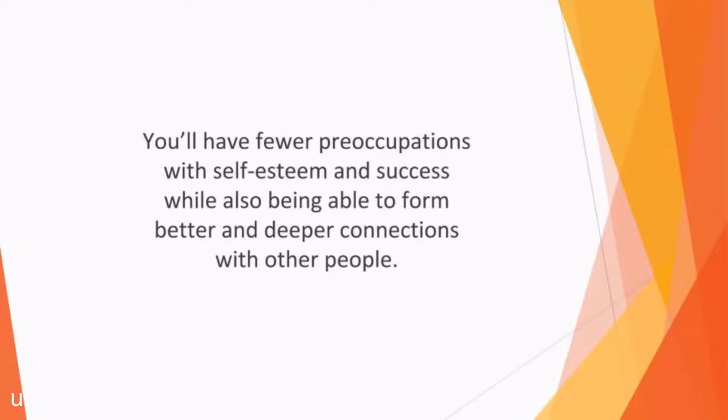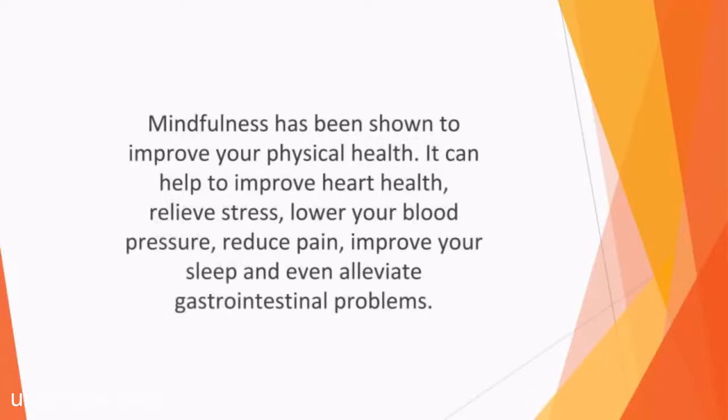You'll have fewer preoccupations with self-esteem and success, while also being able to form better and deeper connections with other people. Mindfulness has been shown to improve your physical health. It can help to improve heart health, relieve stress, lower your blood pressure, reduce pain, improve your sleep, and even alleviate gastrointestinal problems. Meanwhile, it offers a host of mental health benefits, including the relief of substance abuse, depression, anxiety, eating disorders, and OCD.